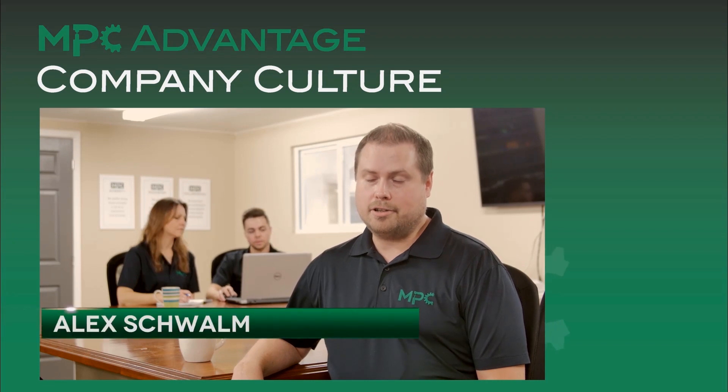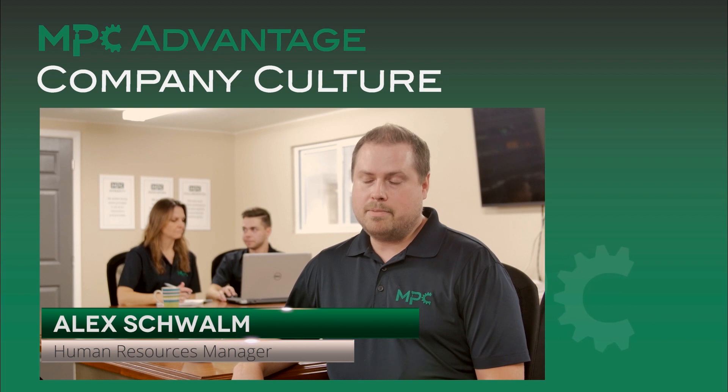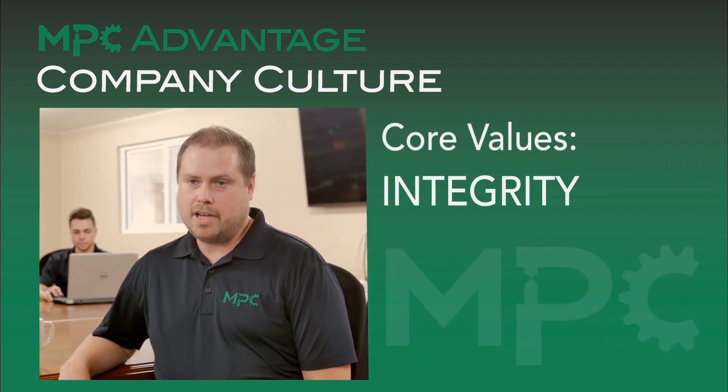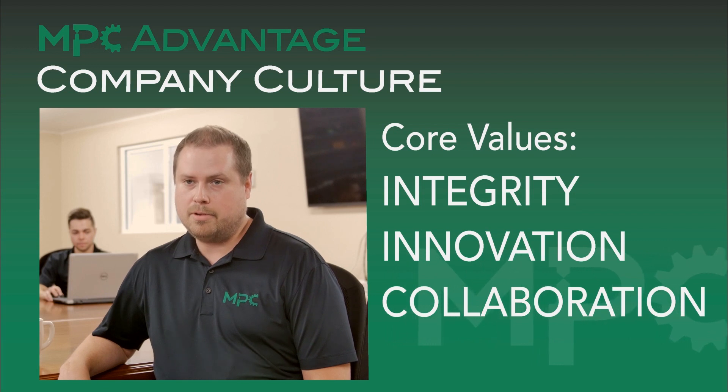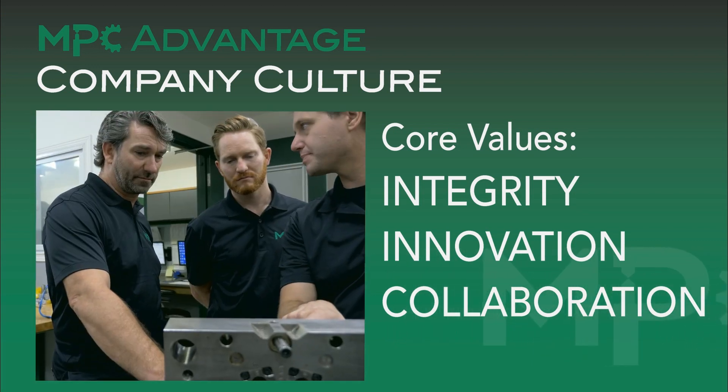Culture is the key differentiator and contributor to our success. We can buy all the technology in the world, but MPC is nothing without its people. By cultivating integrity, innovation and collaboration within our people and throughout our processes, we've created an organization that can accomplish anything.